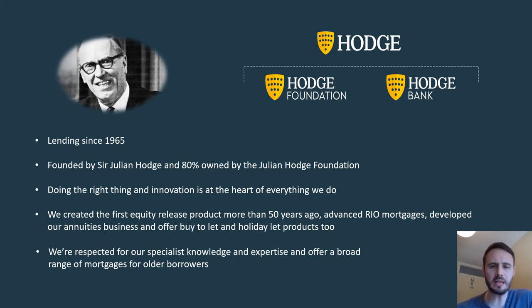In terms of Hodge Mortgages and the Hodge Lifetime side of things, we've been trading since the 60s. We were the first lender in the UK to offer an equity release plan, and also the first to bring out a RIO plan back in 2016. So we're very much at the forefront of the later life lending space, known as an innovator when it comes to lending to people nearing or in retirement.